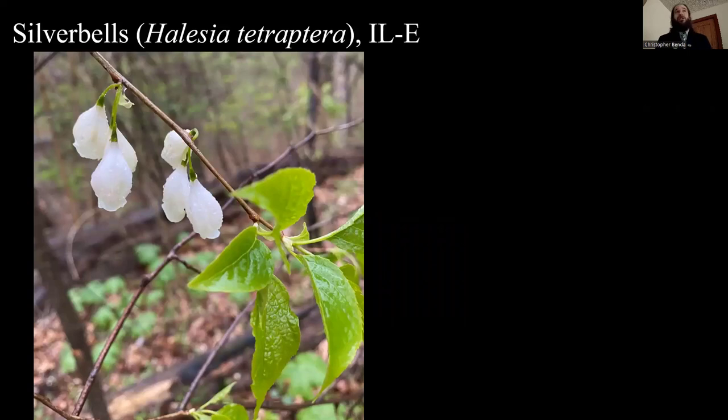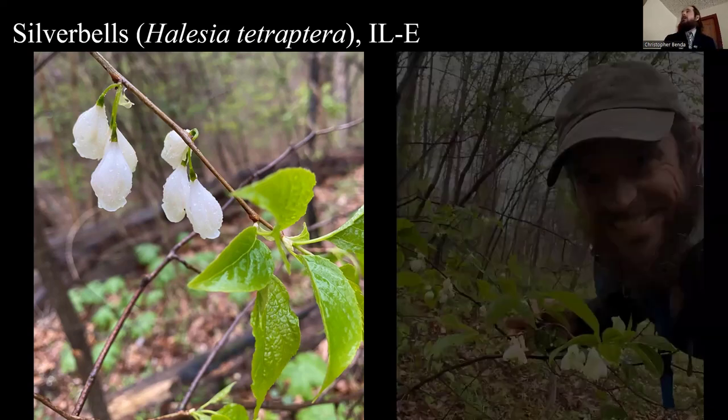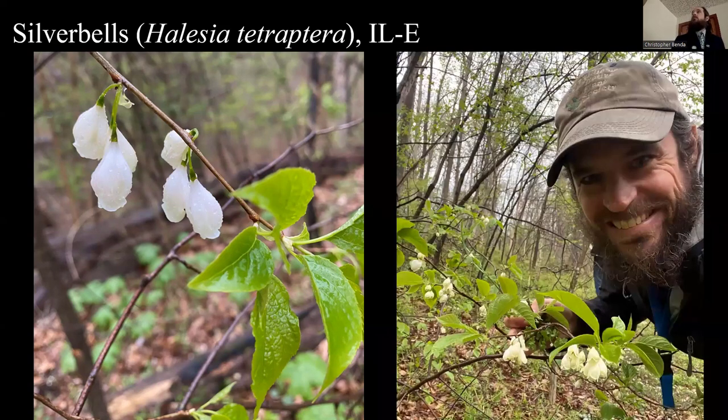Phacelia ranunculacea looks very similar and I'm still hashing out the differences there, but this is just in Massac County currently. Silver bells was also growing along the road by Schweigman's, and Travis wanted to see those. It was rainy that day so not the greatest flower photo, but silver bells is also endangered and only in Massac and Pulaski County along the Ohio here in Southern Illinois. There's a selfie with the silver bells roadside — they're hanging on — which was kind of neat.